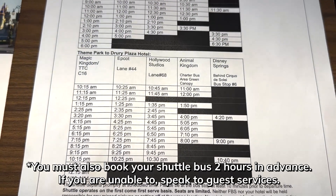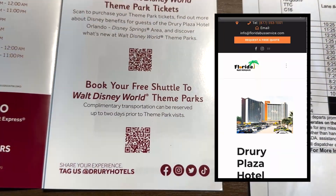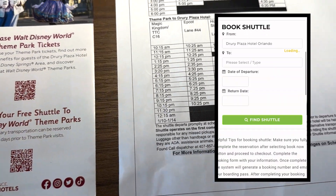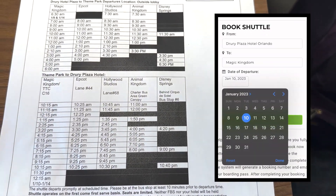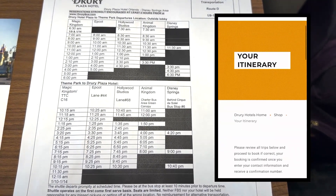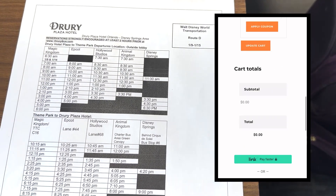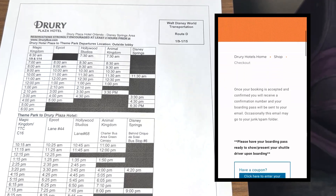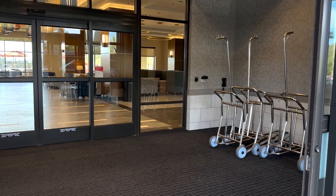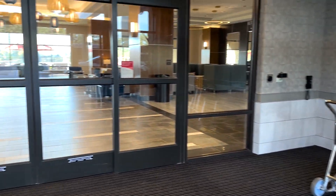Be aware there are very limited times on the shuttle, but it is free. To book it, scan the QR code at the bottom, find the list of times at the very bottom of the page, then select which park you'd like to go to and how many people. You do have to fill out a billing address, but they're not going to charge you — it's free, very simple and quick.